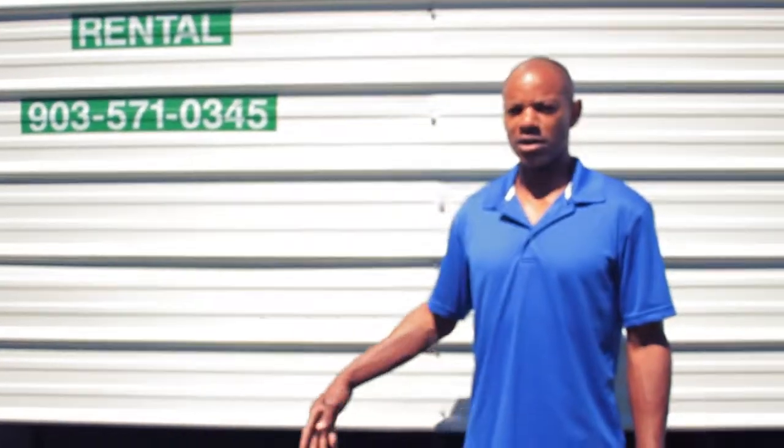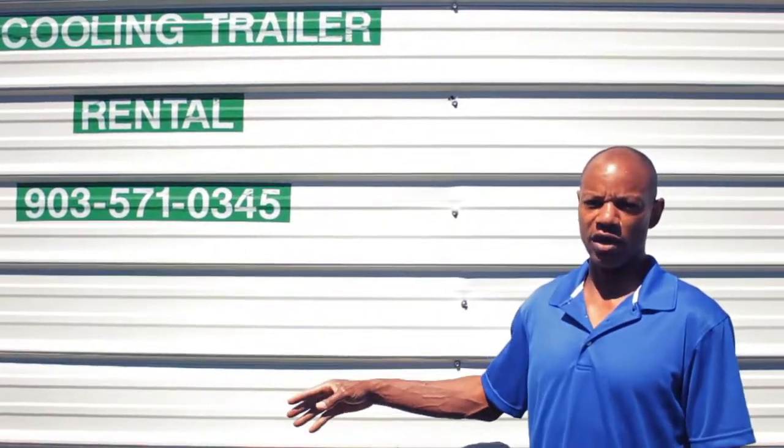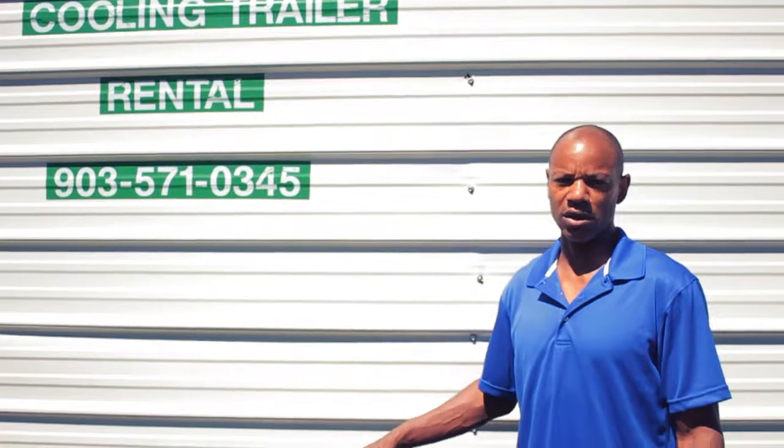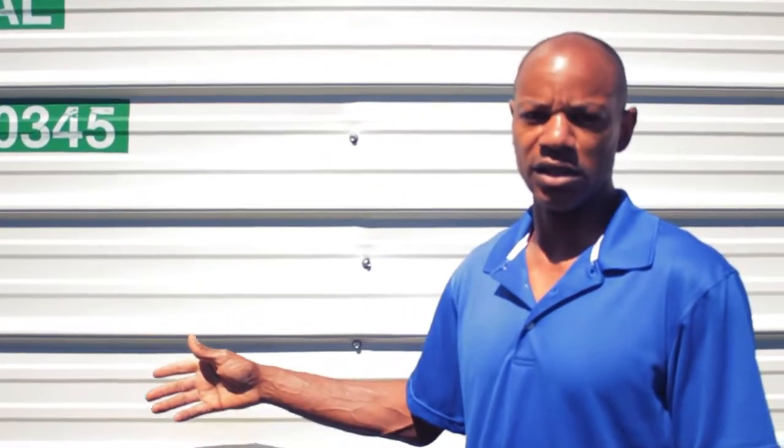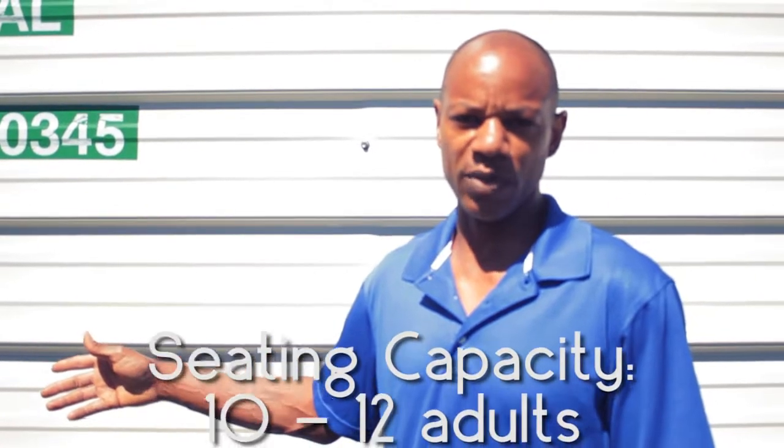Hello, this is Ross Caldwell and I'm here to talk about an East Texas cooling trailer business that I'm trying to start. It's going to be a small business. What I have here is a cooling trailer and it seats anywhere from 10 to 12 employees.